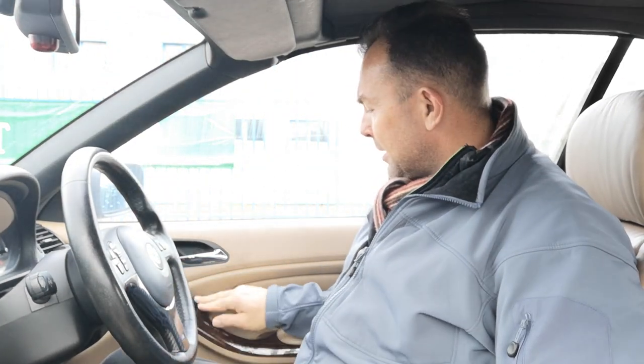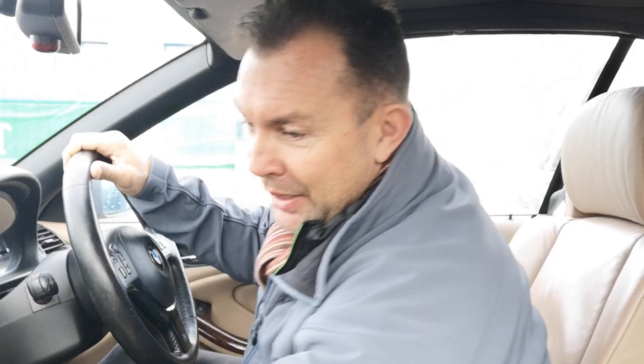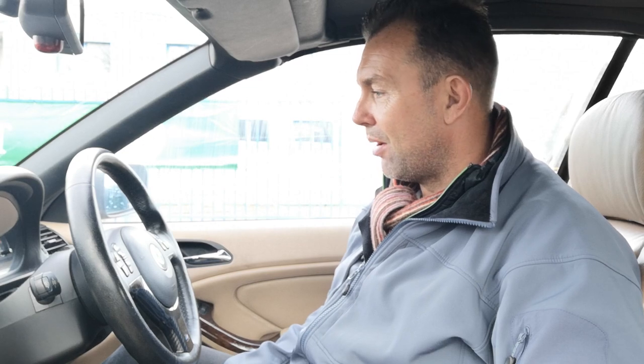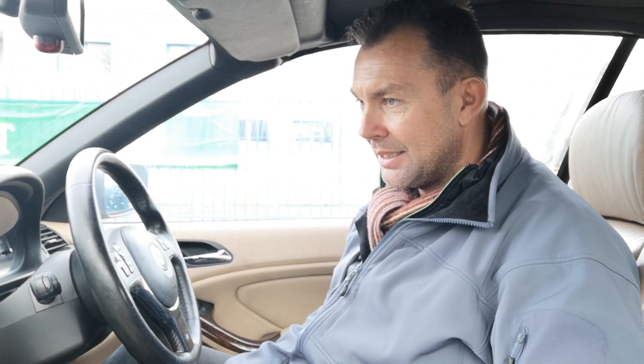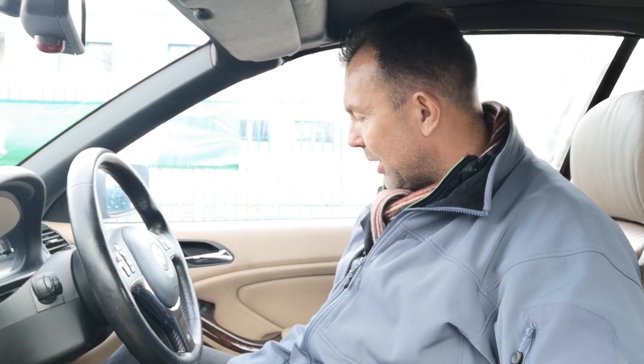Electric mirrors don't seem to be working for some reason - nothing going on now. That could be a fuse, could be something a bit more involved, we don't know. We've got a glove box that for some reason isn't opening. So inside the cab, those are the major issues: gear knob, electric mirrors not working, and access to the glove box.